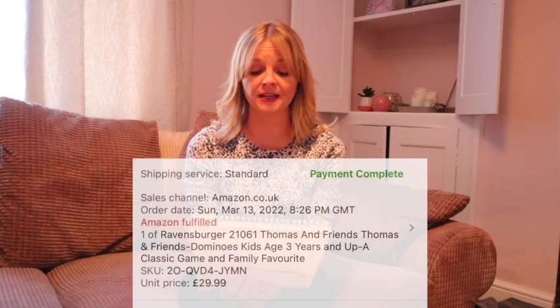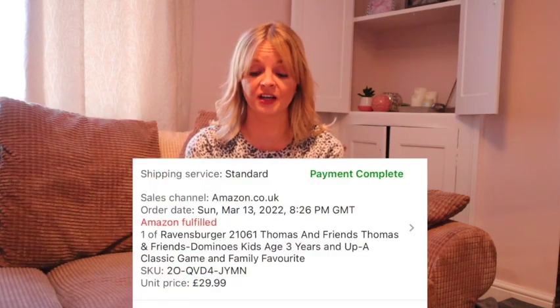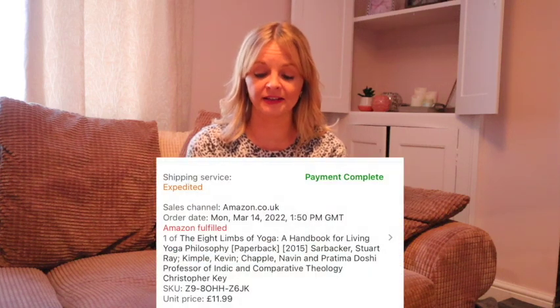Thomas the Tank Engine Dominoes — new, cost £2 and sold for £29.99, again really quickly. I would have liked to have got more of them. A second hand book, Eight Limbs of Yoga — if you remember in the charity shop the man said 'I didn't know spiders did yoga' — that cost £50 pence and sold for £11.99.